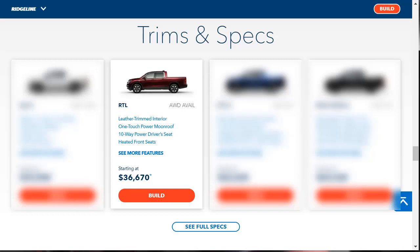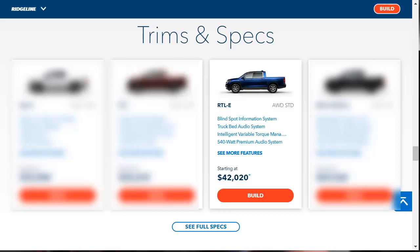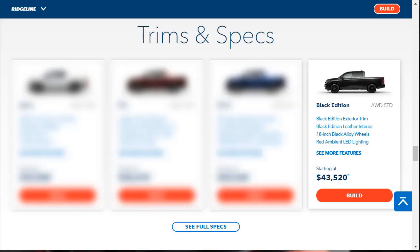Moving up to the RTL, which has a starting MSRP of $42,020, brings even more with a powerful audio system, navigation, a trunk-bed power outlet, as well as blind-spot monitoring with rear cross-traffic alert. There's also the top-of-the-line Black Edition, which has a starting price of $43,520. It has the same features as the RTL-E but comes with blacked-out exterior trim and wheels plus red accented leather seats.